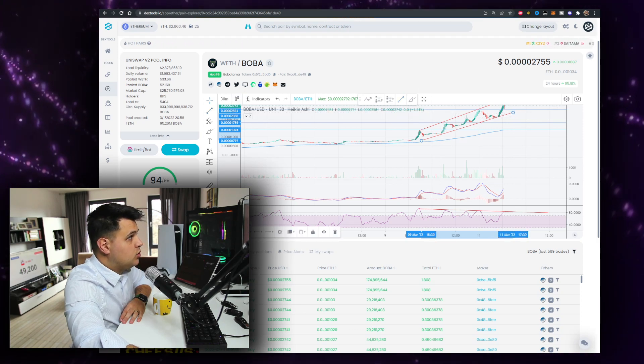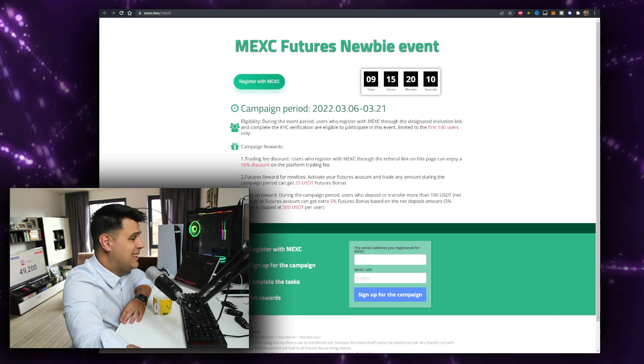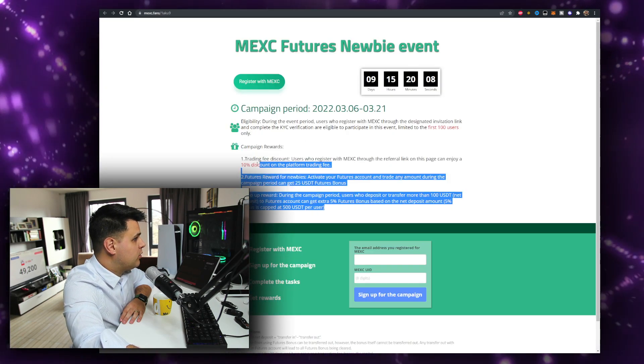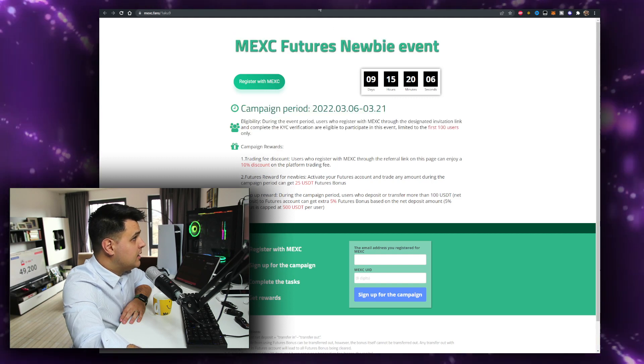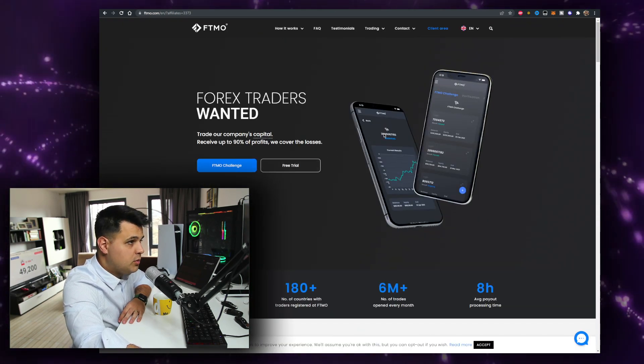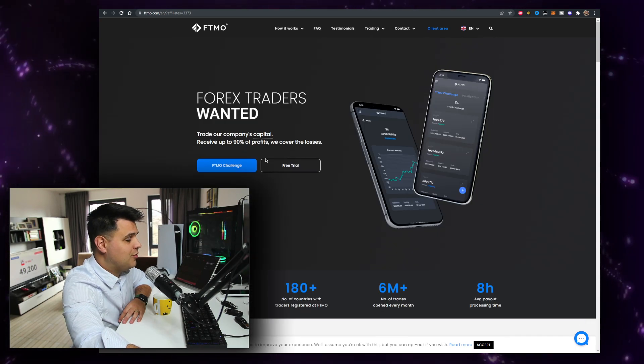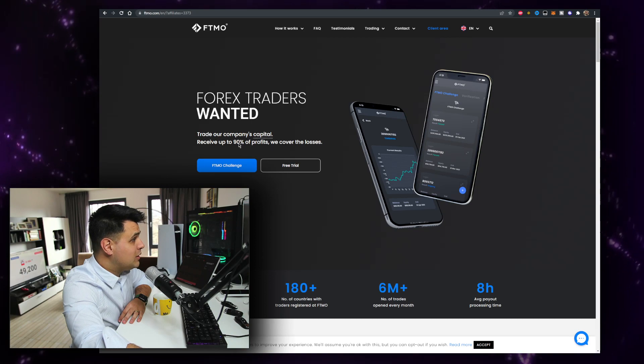If you watch the video all the way to the end, I'll give you a bonus from my sponsors at MEXC — $525 worth of things you can claim. And if you are a real trader and can prove it to FTMO, they can give you up to $200,000 to trade for them, and you can keep up to 90% of profits.